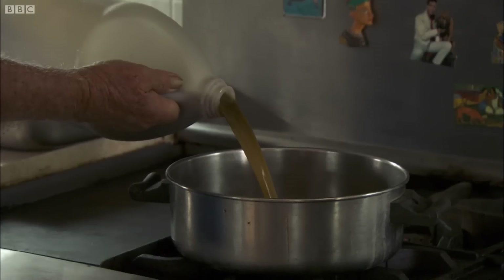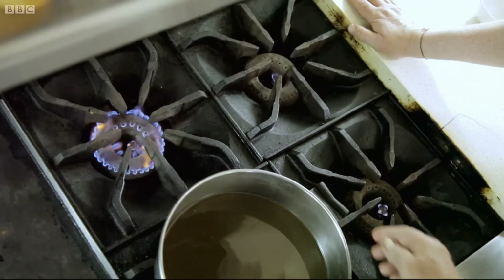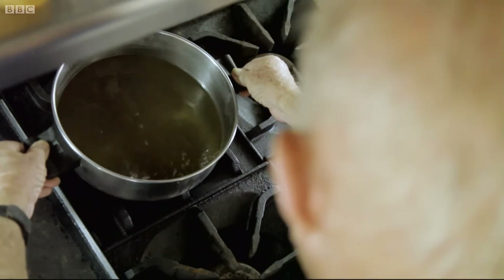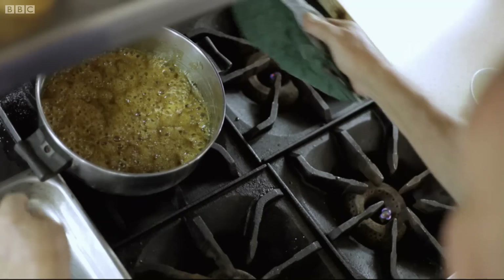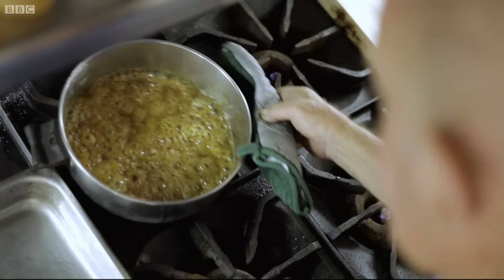This is fresh, raw sugar cane juice, straight from the mill where the cane has been crushed. Keith Laurie is a retired sugar technologist, and he's going to show me how to transform cane juice into a product with an almost indefinite shelf life.